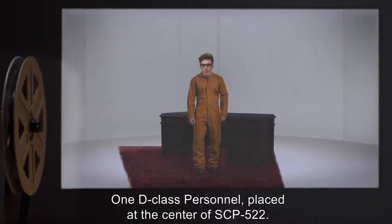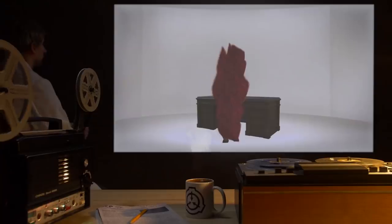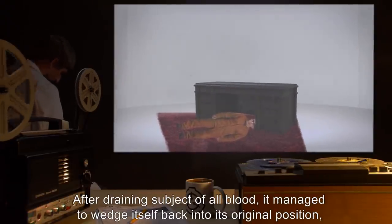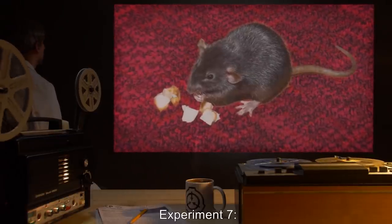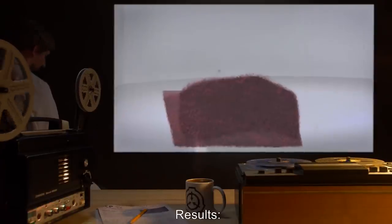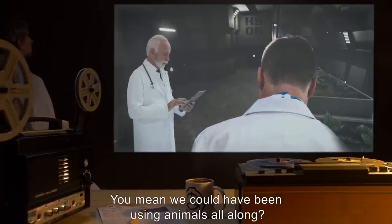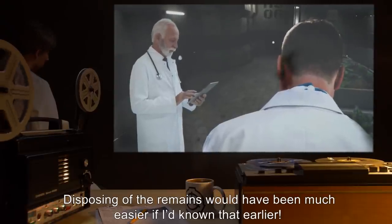Experiment six: One D-class personnel placed at the center of SCP-522; a heavy desk placed at the exterior edge. Results: SCP-522 pulled itself out from under the desk and engulfed the subject. After draining the subject of all blood, it managed to wedge itself back into its original position, slipping beneath the desk. Experiment seven: One rat placed at the center of SCP-522. Results: SCP-522 engulfed the rat; total exsanguination occurred in seconds. Note from Dr. [redacted]: 'You mean we could have been using animals all along? Damn it — disposing of the remains would have been much easier if I'd known that earlier.'